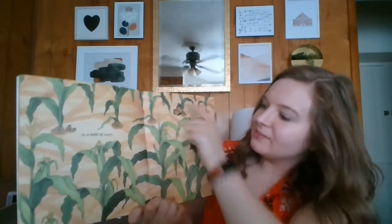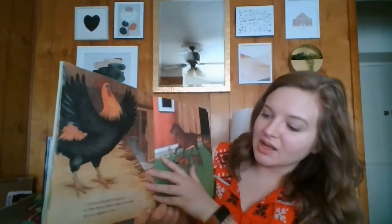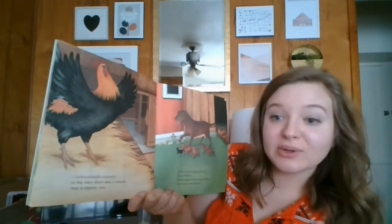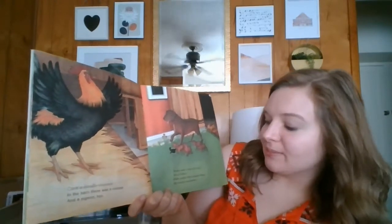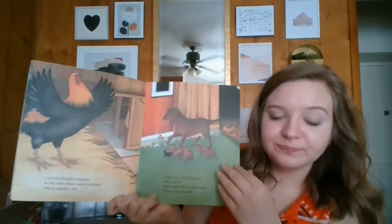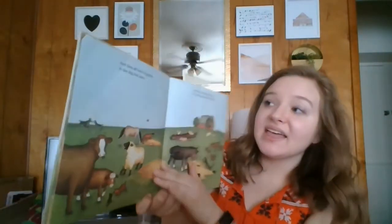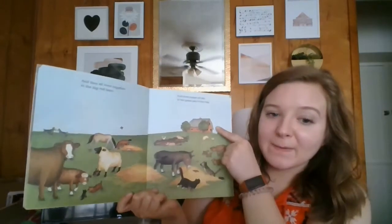Also, some butterflies. Cock-a-doodle-doo! In the barn, there was a rooster and a pigeon, too. There was a big red dog — bow wow — with some little puppy dogs, all round and warm. And they all lived together in the big red barn.